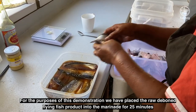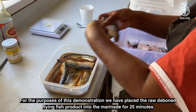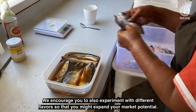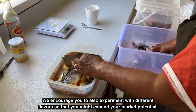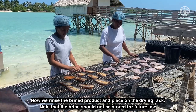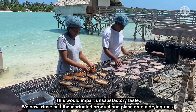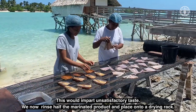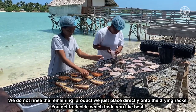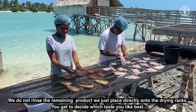For the purposes of this demonstration, we have placed the raw deboned flying fish product into the marinade for 25 minutes, but ultimately these details will be up to you to experiment with. We encourage you to also experiment with different flavors so that you might expand your market potential. Now we rinse the brine product and place on the drying rack. Note that the brine should not be stored for future use, as this would impart unsatisfactory taste. We rinse half the marinated product and place onto a drying rack; we do not rinse the remaining product — we just place it directly onto the drying racks. You get to decide which taste you like best.